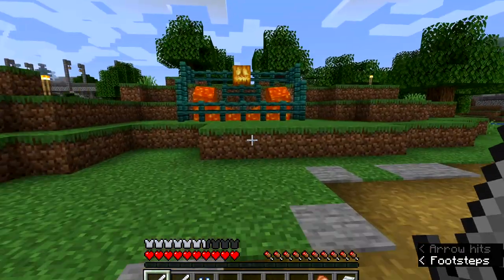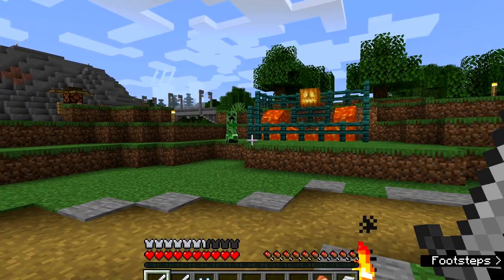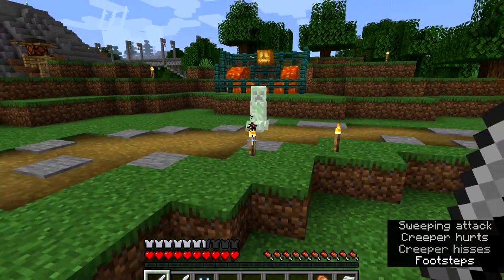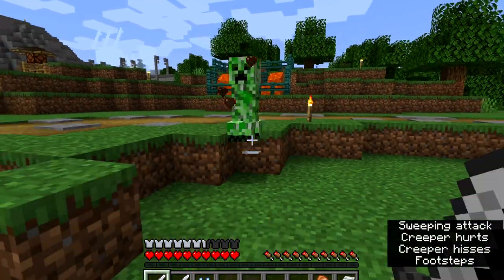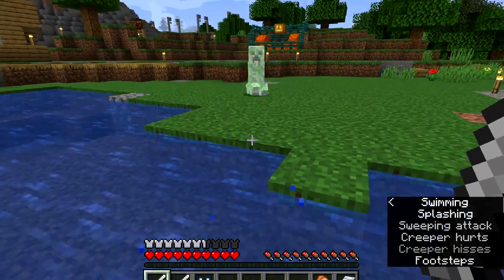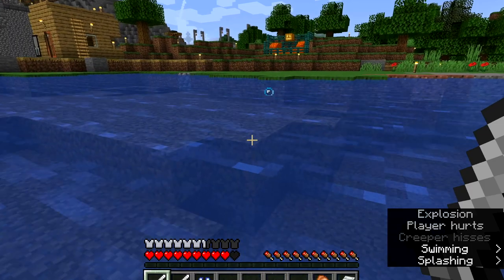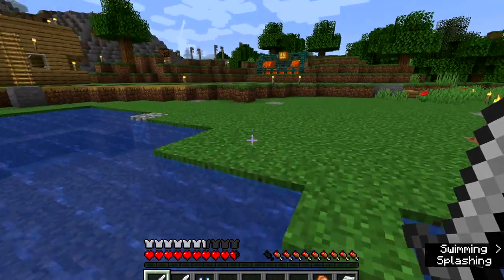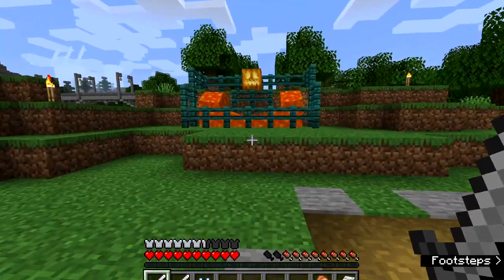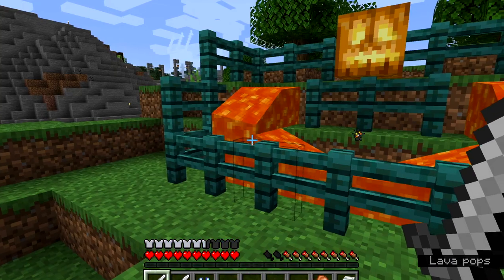There's the first pumpkin — love it. Oh, Mr. Creeper, no! Anyway, before I was rudely interrupted, let's get back into the video. I'm just glad there's a fence around this lava because that's scary.